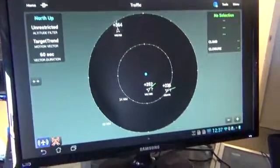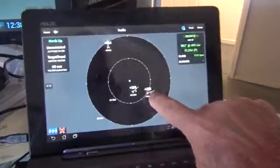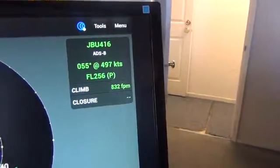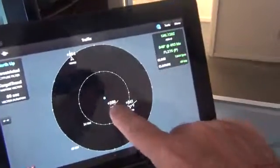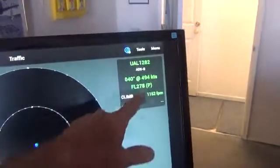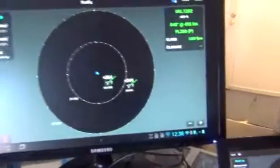Now I've put it to the traffic mode — another page on the same application. We've got the United Airlines flight, the JetBlue, and the other aircraft. If we tap one on the tablet — JetBlue 416 ADS-B — they're flying on a heading of 62 degrees at 495 knots, flight level 256, climbing at 832 feet per minute. We can then go to another target — United Airlines, UAL 1282, heading 40 degrees magnetic, 496 knots, flight level 278, climbing at 1,280 feet per minute.